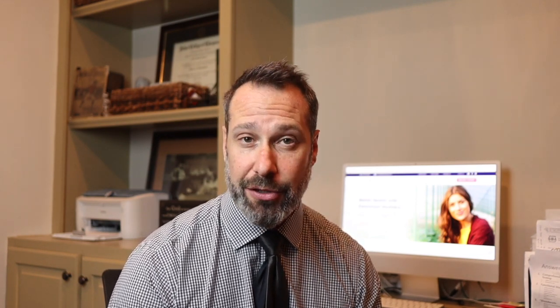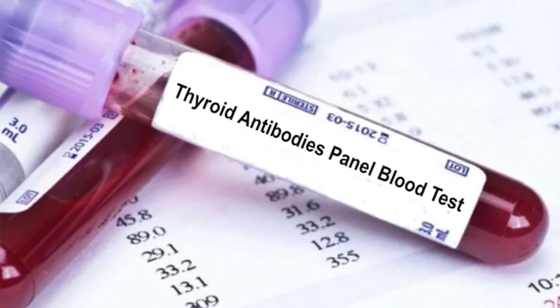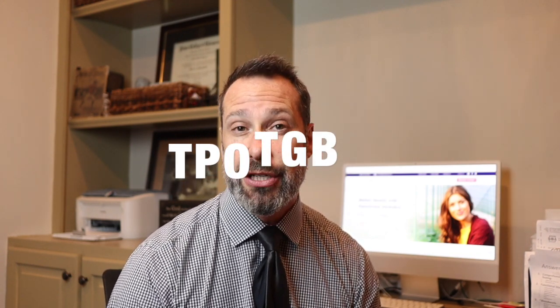Getting tested for Hashimoto's is super easy — it's a simple blood test. If your doctor is cooperative, all you have to do is ask them to run a blood test that looks at your thyroid antibodies. When it comes to diagnosing the difference between Hashimoto's disease and hypothyroidism, antibody tests are so important. There are two specific antibodies you'll want to get tested, and while your primary care doctor may not be interested in running these tests, a functional medicine practitioner will absolutely want to know if the cause of your hypothyroidism is Hashimoto's.